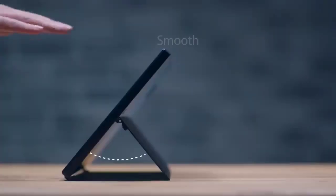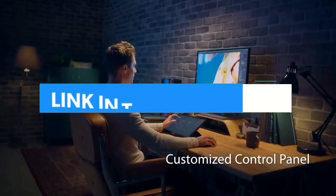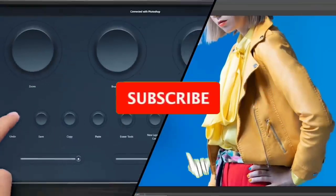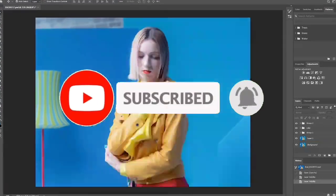So guys, that's all for the Top 7 Best Portable Monitors 2023. The links to all products are given in the description, which are updated for the best prices. Subscribe to our channel for more videos. See you in the next video. Till then, take care. Bye.